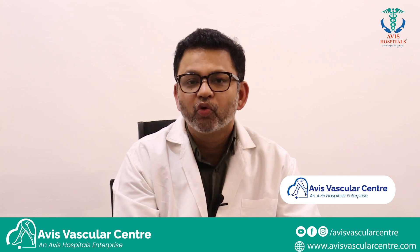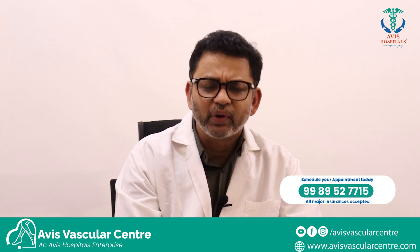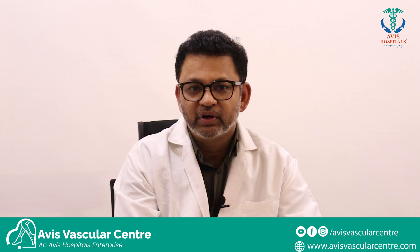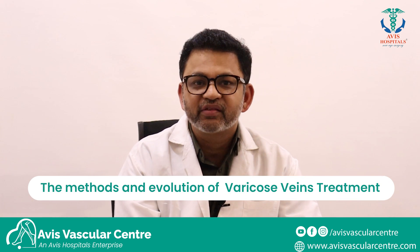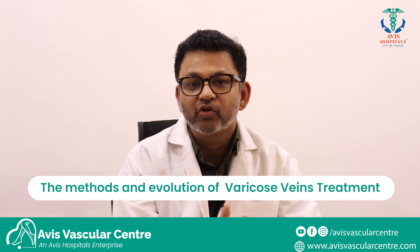Whatever we do by cutting open, those procedures have largely become old-fashioned and are barely used. There are a few exceptions like coronary bypass and severe leg arterial blockage where we do a leg bypass. But more often than not, 90 to 95% of vascular surgical procedures have moved to endovascular first. If your doctor is not discussing the option of an endovascular procedure with you, then he is not doing full justice to the treatment.